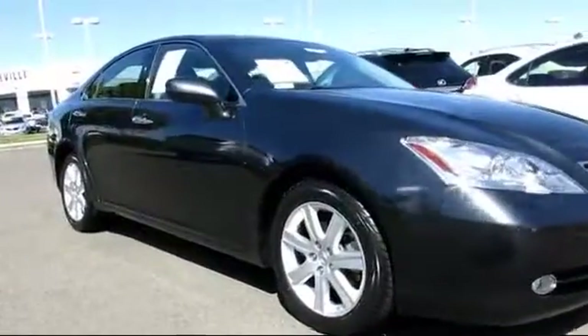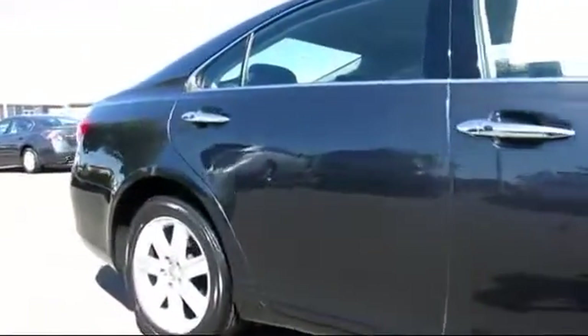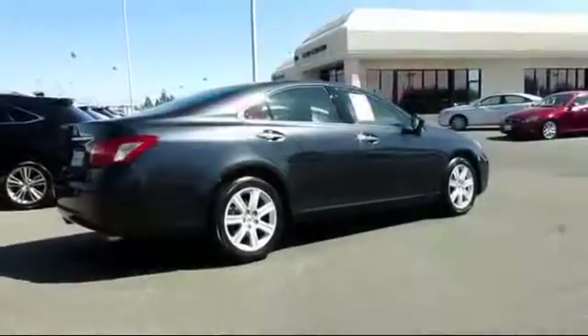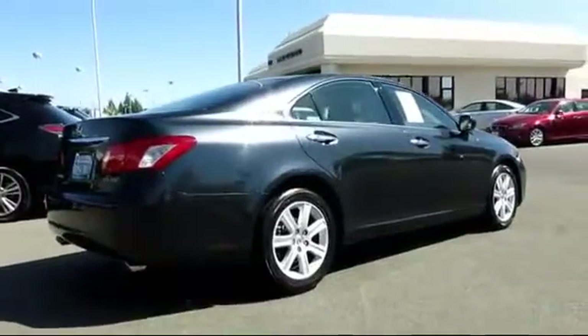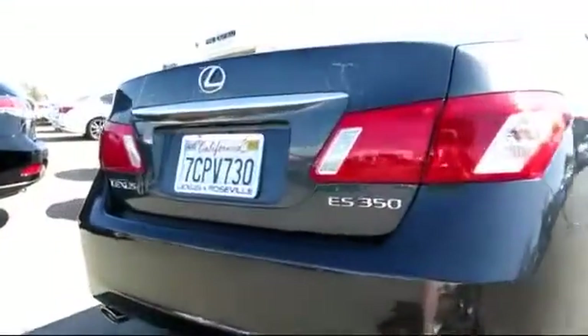moonroof, alloy wheels, dual power seats, navigation system, air conditioning, traction control, power windows, side airbags, cruise control, and has less than 30,000 miles on the odometer.